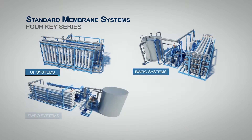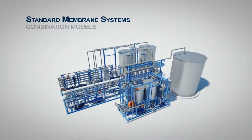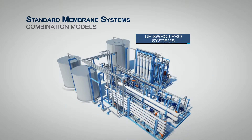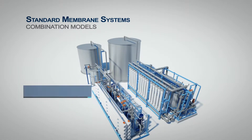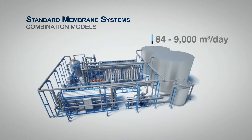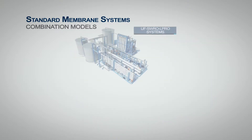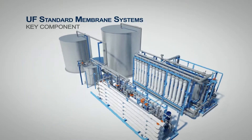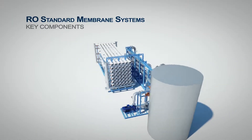These systems come in compact designs and are easy to install. The system can be mixed and matched to form combination systems. System capacities range from 84 to 9,000 cubic meters per day, with recovery of up to 90%. The standard membrane systems use only high quality energy efficient equipment for robust and reliable performance.